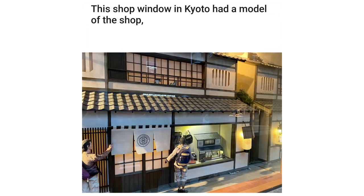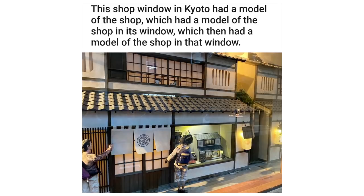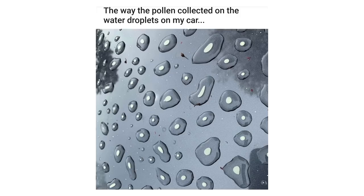Two large horse sculptures I randomly encountered. This shop window in Kyoto had a model of the shop, which had a model of the shop in its window, which then had a model of the shop in that window. This abandoned shoe I found deep in the forest.